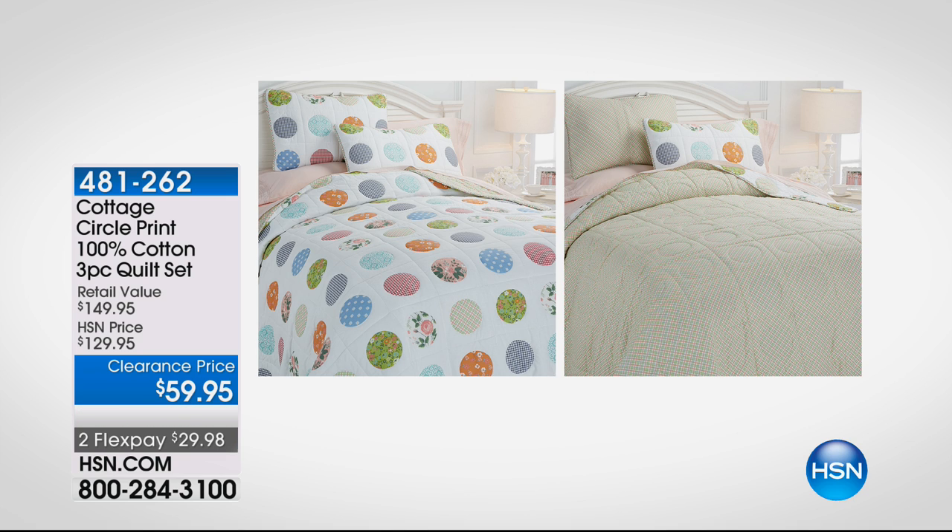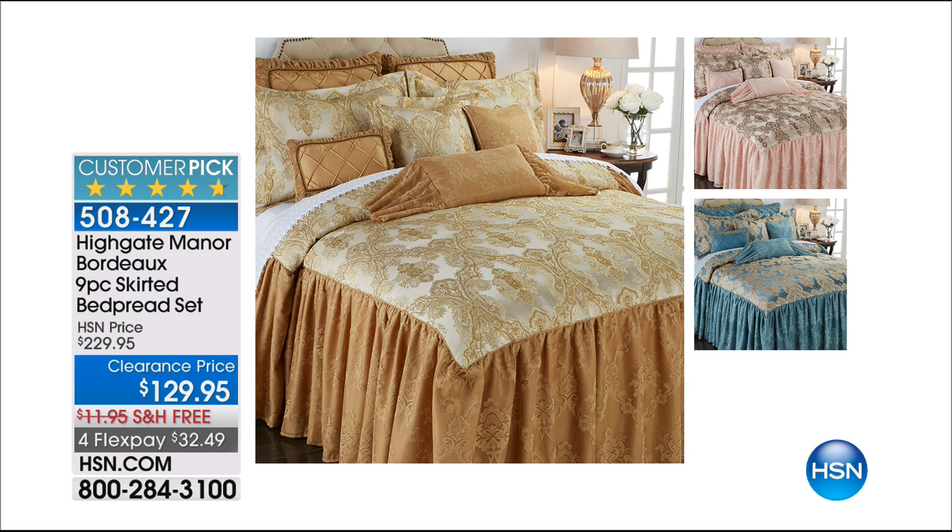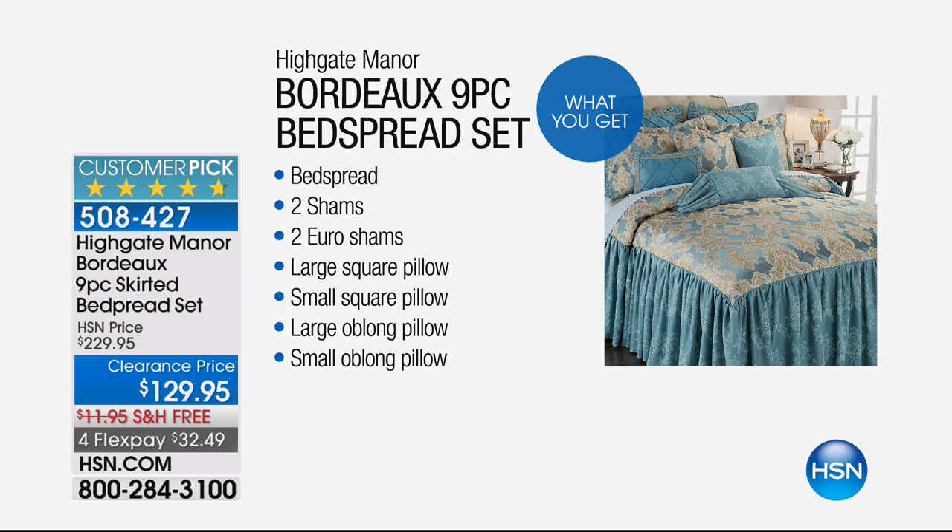It's got all these different patterns and colors — you're going to love that one. Also, if you're not into shabby chic and you want something grand and decadent and luxurious, then you've tuned in at the right hour from Highgate Manor. This is the Bordeaux nine-piece collection — you get everything you need, the basics plus four decorative pillows, all for $32 on a FlexPay.